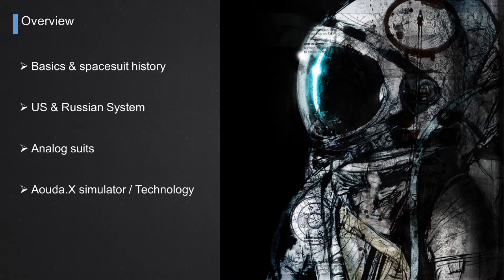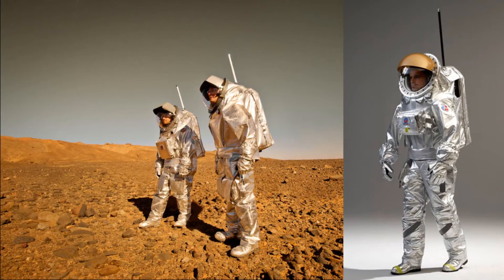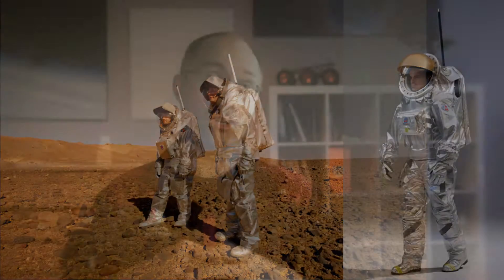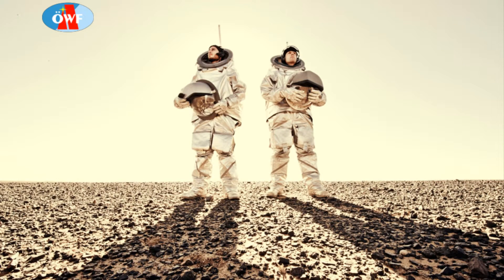I'm going to start with the history — basically where we're coming from, talking mostly about US and Russian spacesuit systems. In the second part, I'll dive into analog suits, meaning suits designed in analogy to actual spacesuit systems we're going to have in a couple of years. The idea is that we first have to learn how to ask the right questions — crawl before you walk. I'd like to share the modern technologies used to enable efficient and safe extra-vehicular activity, focusing on the AUDAX spacesuit system of the Austrian Space Forum and its complex subsystems.